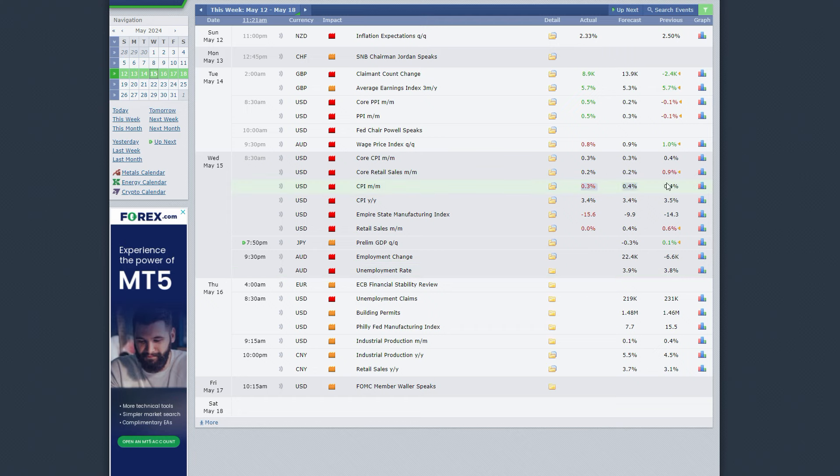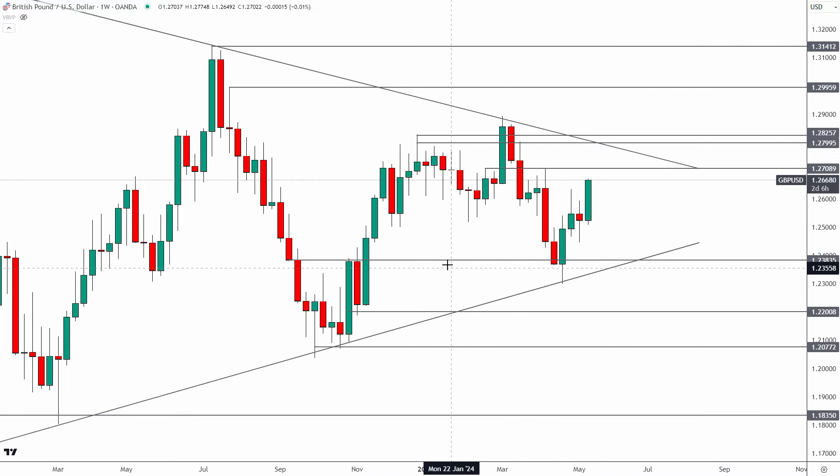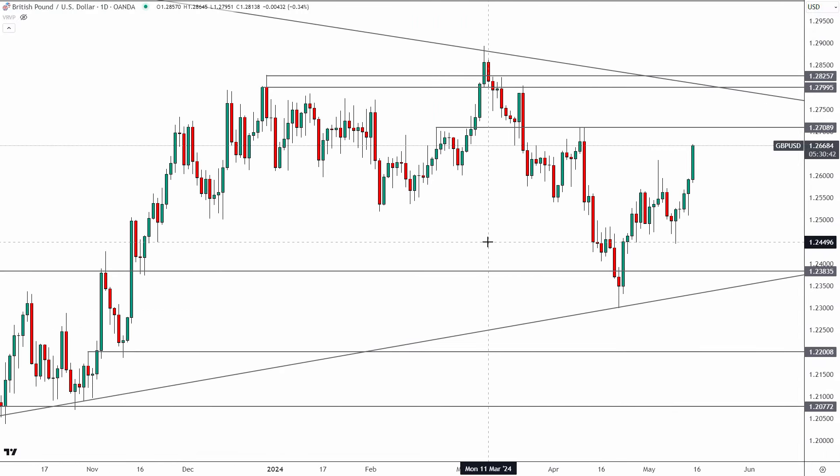In my opinion, this is not enough to say inflation is headed lower, because this is the first cooler print in the last five consecutive CPI readings — we've seen very hot numbers month after month. It's not enough to signal a change in trend. Inflation is still very sticky in the US. With that said, I'm 100% technical — I pay attention to fundamentals but I base my trades on technicals, and for me it all comes down to what these markets do over the coming days.